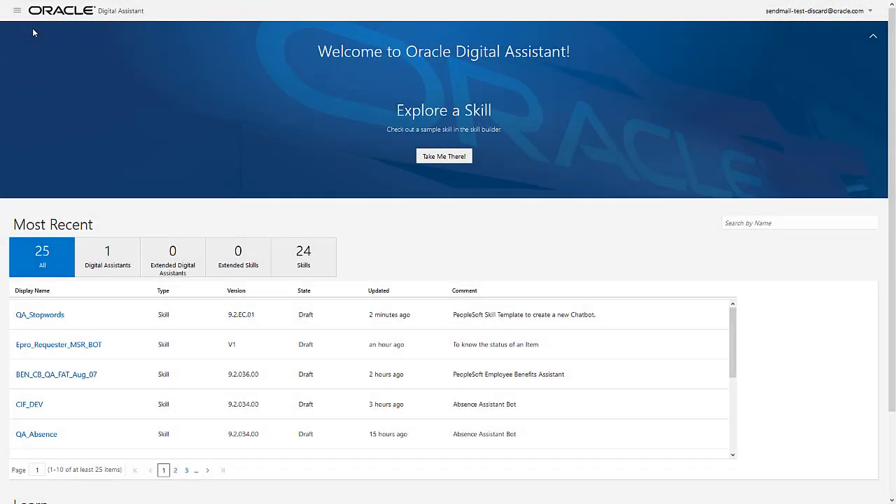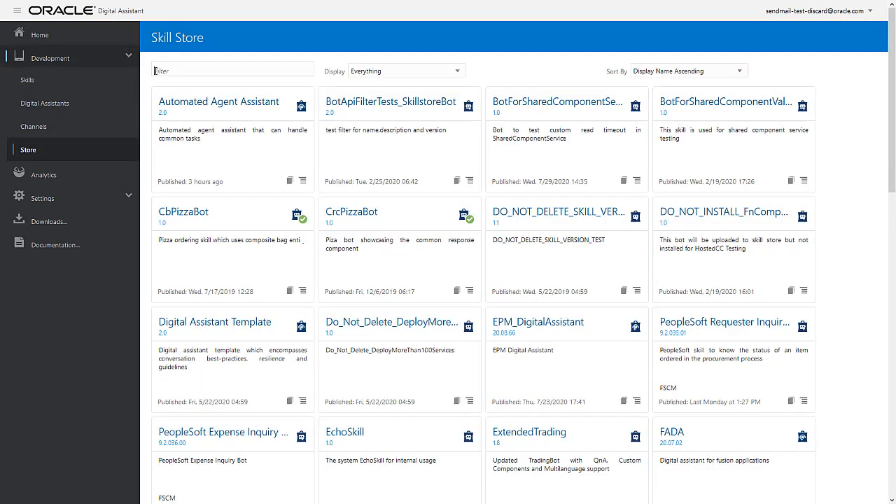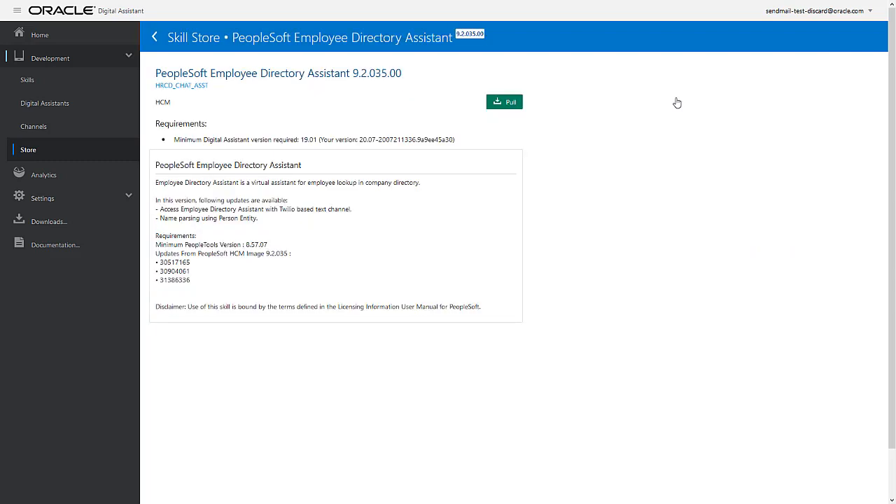Let's log in to ODA. From the side menu, select Store. Here, we select PeopleSoft Employee Directory Assistant. Now, use the Pull button to add it to your list of skills and connect them to a PeopleSoft instance.